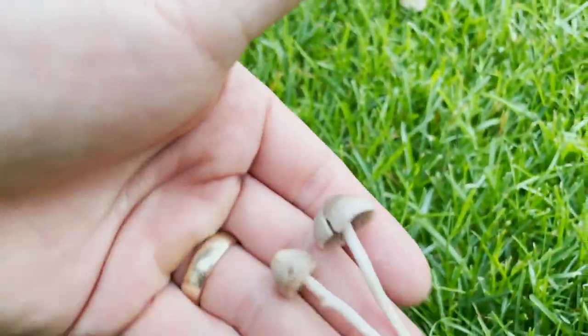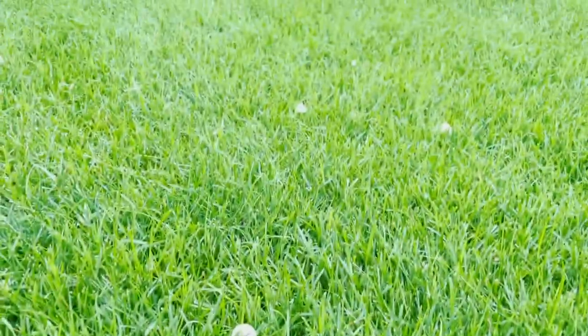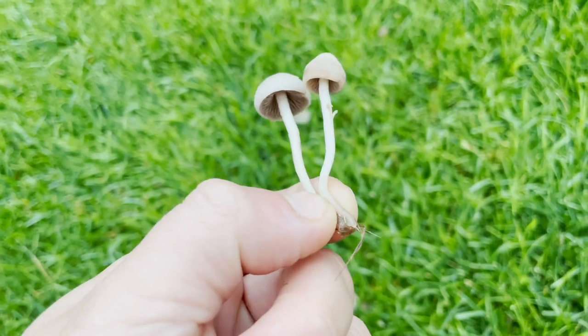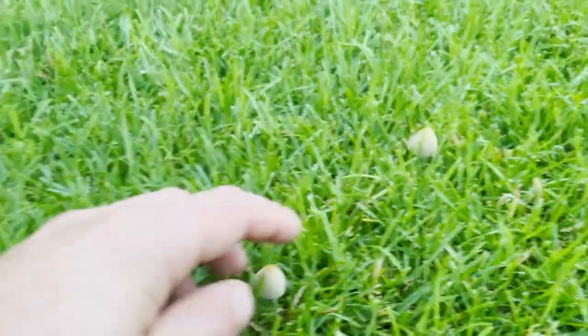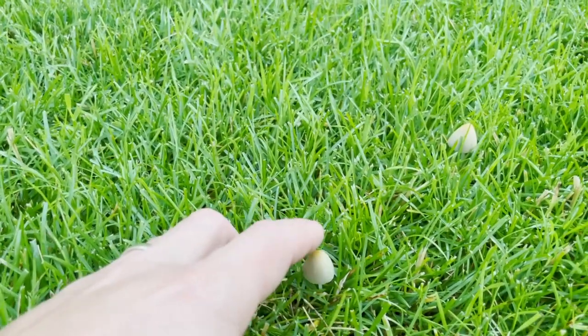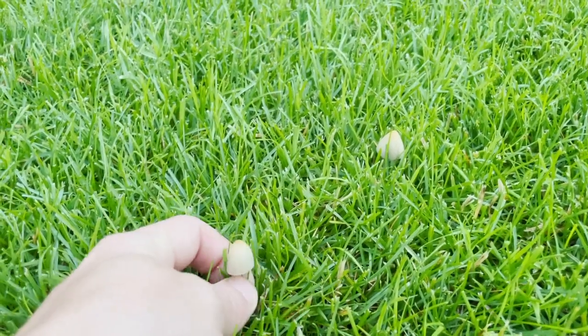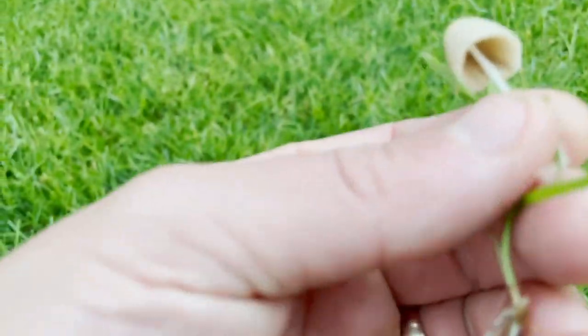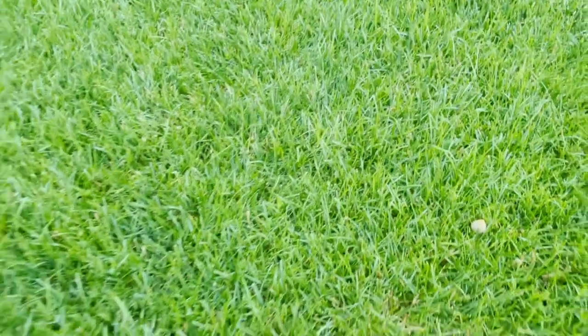Not really sure what they are, but they seem to be loving our grass right now. So if anyone knows what these guys are, comment below. I tend to stay away from the little brown mushrooms, but they're cool nonetheless.